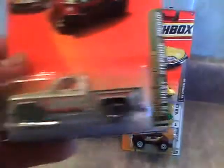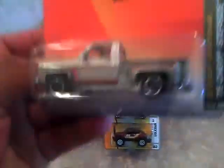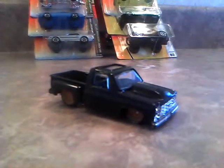And I got the '75 Chevy Stepside. I had one of these and made it into a custom, and I'm still working on that custom. I'll give you guys a preview of what it looks like. I used the wheels from the Hot Wheels El Camino, Larry's Garage version, and I took the hood scoop from that same car and used it on it.